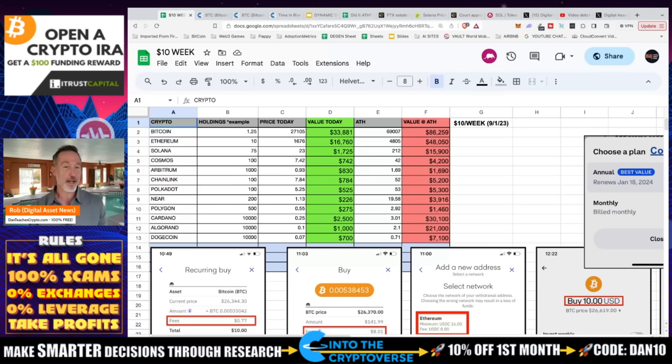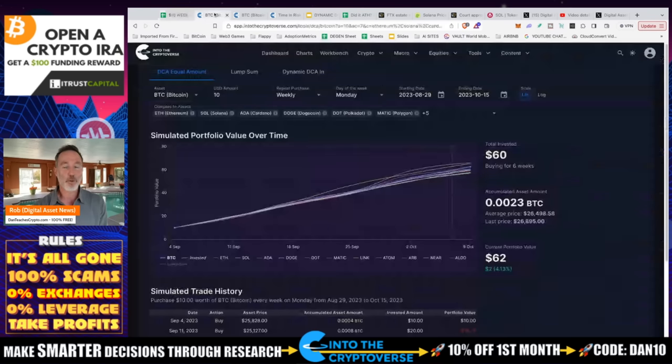Some of these I dollar cost average every single day, some every week, and some every two weeks. But for this portfolio we have to look at just basic dollar cost averaging. I'm using Ben's website, the Cryptoverse, and this part for the DCA stuff is free — there's a link in the description. If you want more advanced things like macro charts, time and risk bands, there is a cost, but for this one it's free.